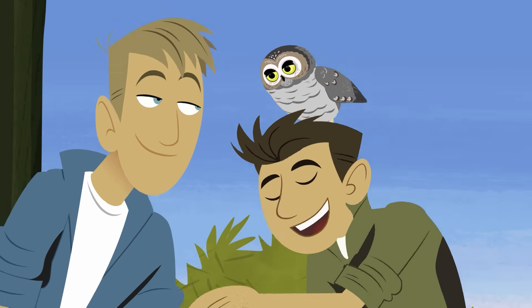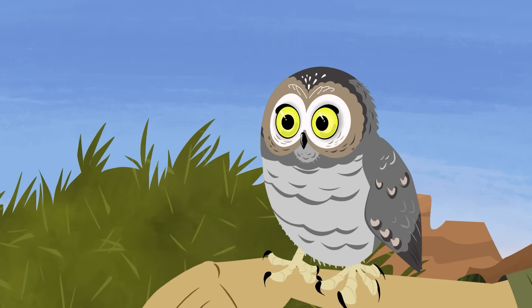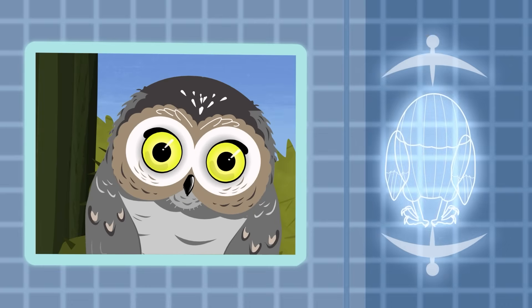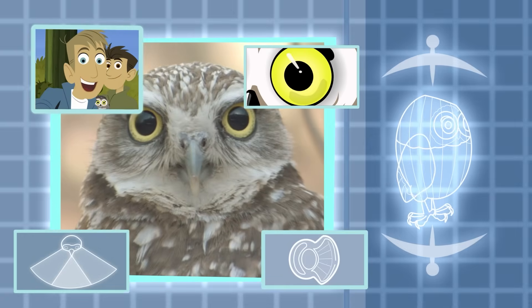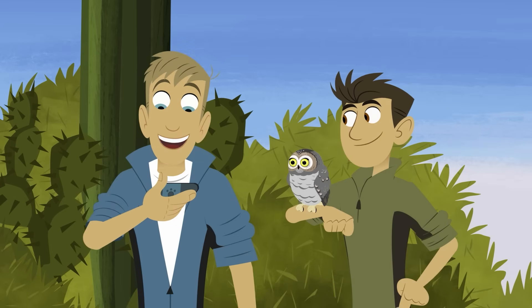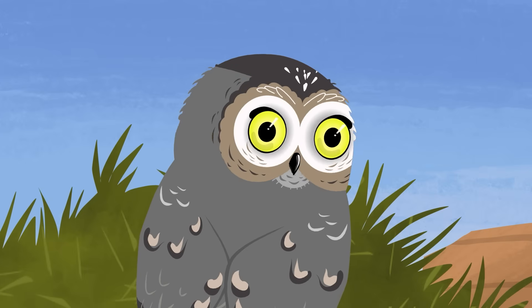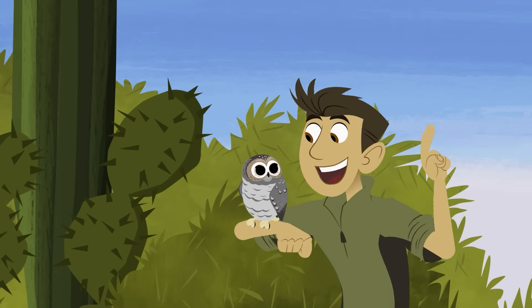At least now we can get a good look at this little elf owl's features! Like those eyes — they're huge! I'm checking out the scan you got, and according to my analysis, owls have eyes that are up to 100 times better at seeing in the dark than ours are! And even though they can't move them around like we can, they can turn their heads completely backward!